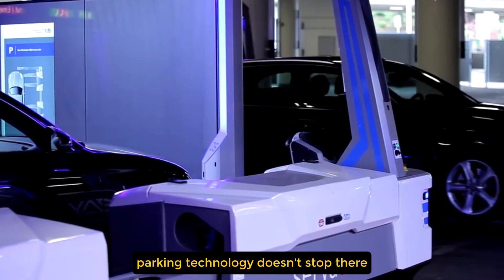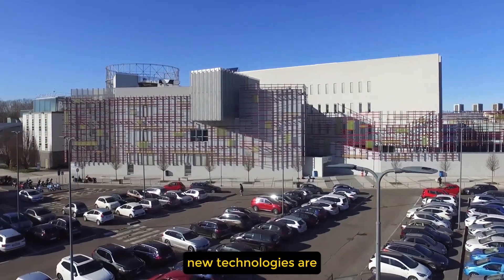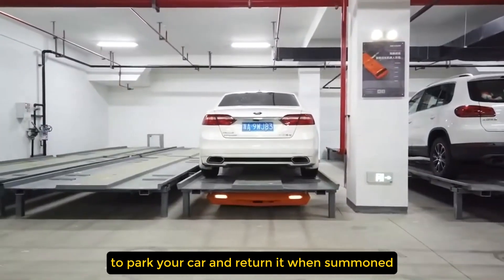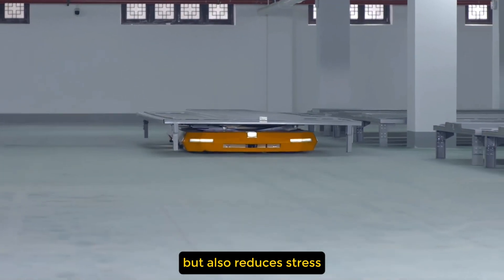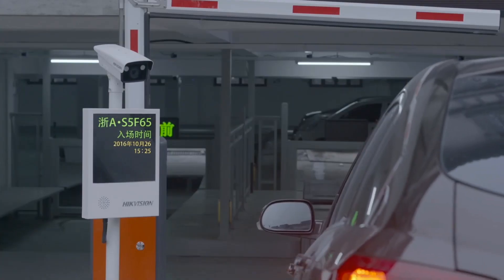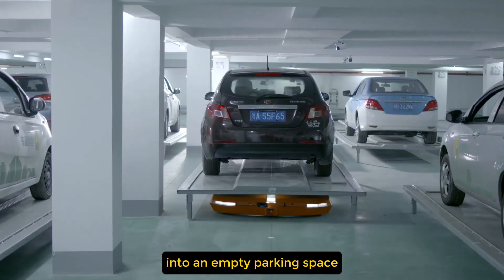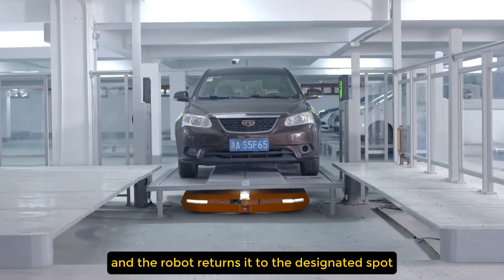Parking technology doesn't stop there. From self-driving cars controlled via smartwatches to robotics that tow vehicles, new technologies are actively being developed to prevent parking problems. One standout innovation is the Hikvision Parking Robot, an automated platform that parks your car and returns it when summoned. This system streamlines space in parking lots, reduces stress, minimizes potential damages, and offers drivers more time for shopping or other activities. Users drive onto a metal platform, exit their vehicle, and the robot — an orange pallet-like form — uses sensors to move and rotate the car into an empty parking space. When ready to leave, the owner simply calls back their car.